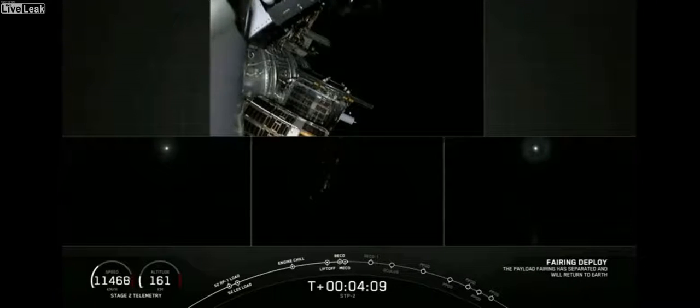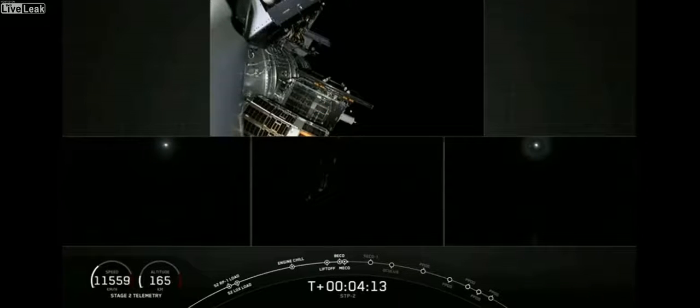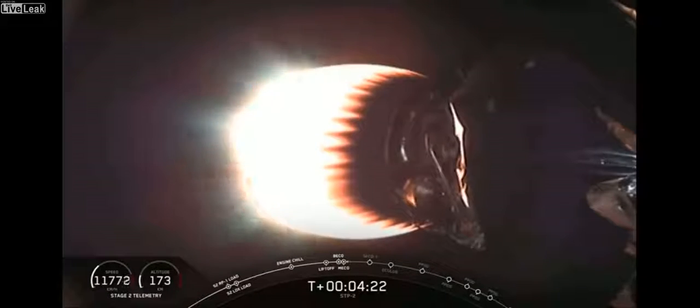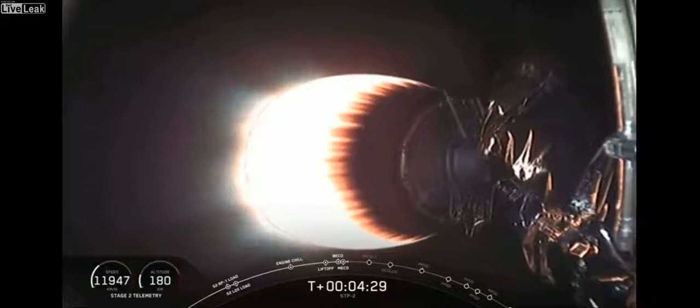Here comes fairing separation. Downrange cross-range nominal — fairing separation confirmed. We have confirmation of the payload fairing separation. At four minutes, 17 seconds into flight, second stage looking good, headed to low Earth orbit carrying the 24 satellites. The side boosters have done their first burn coming back to Cape Canaveral. The center core has separated and is beginning its long coast downrange to the drone ship in the Atlantic Ocean. At four minutes, 35 seconds and counting, everything looking good on Falcon Heavy.